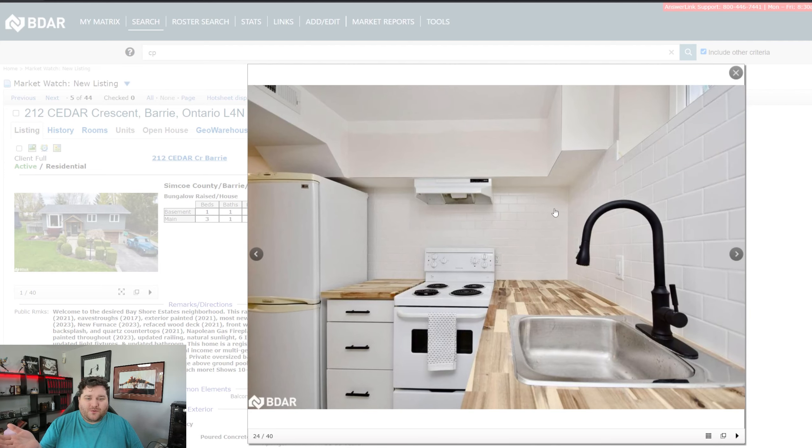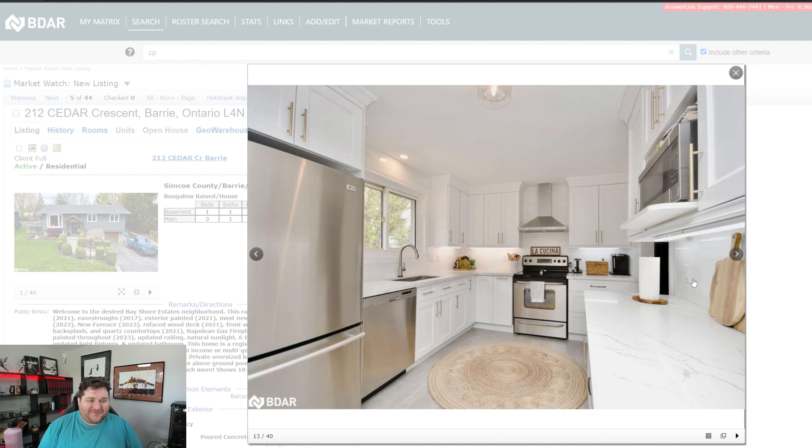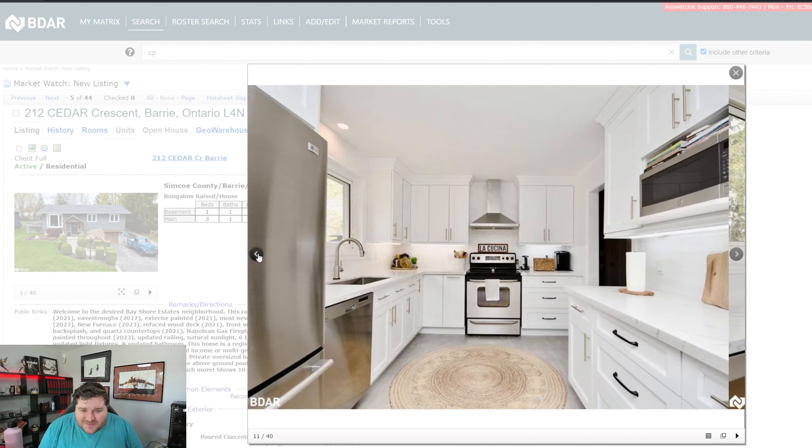It looks like they may have used the same tile as the backsplash for the back wall. Regardless, if it is the same tile, it looks good. I find these wood countertops interesting — I don't know if I love them or hate them. I think there's a place for them; they're very neat.